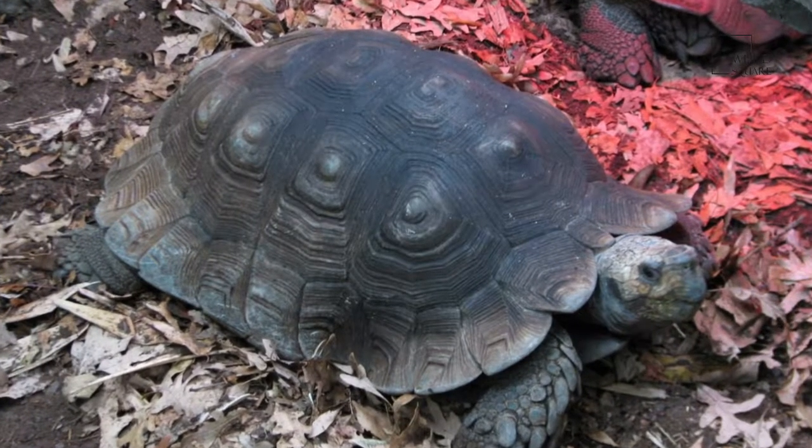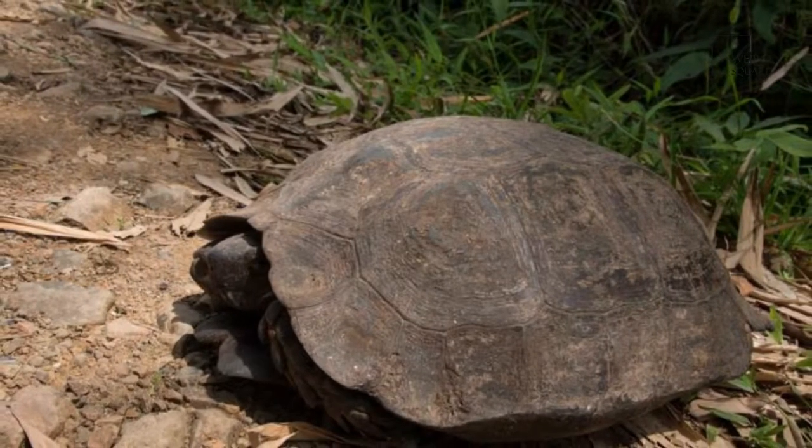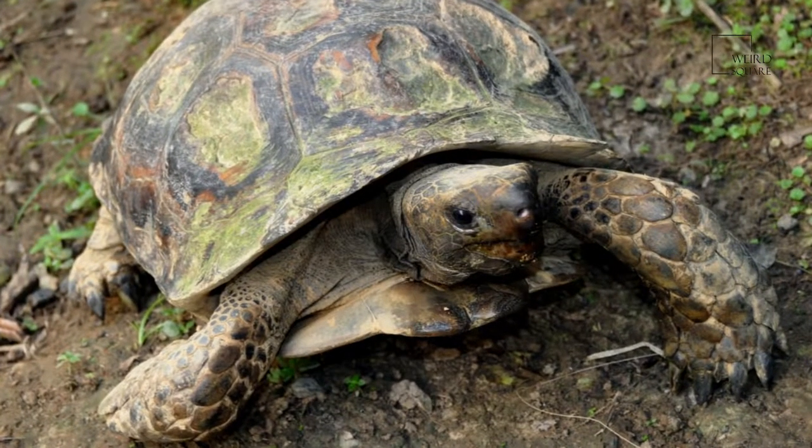Tortoises can vary in size from a few centimetres to two metres. They are usually diurnal animals with tendencies to be crepuscular depending on the ambient temperatures. They are generally reclusive animals.